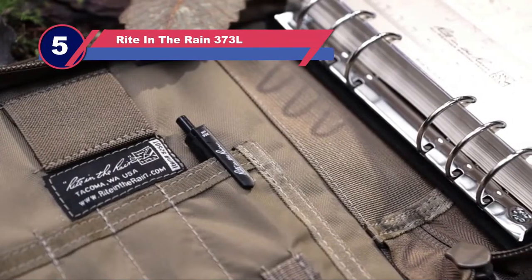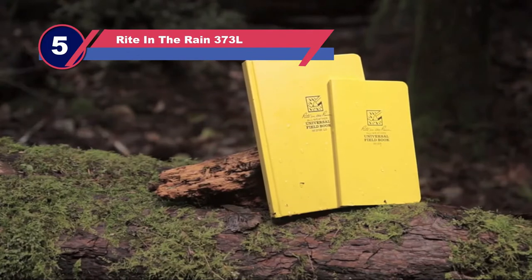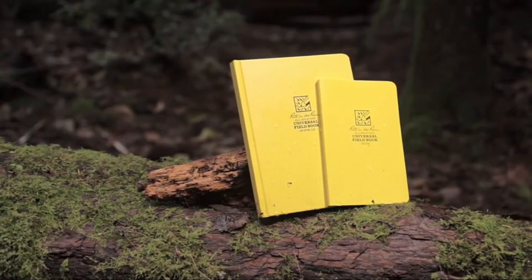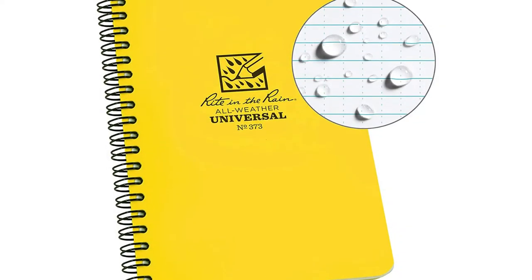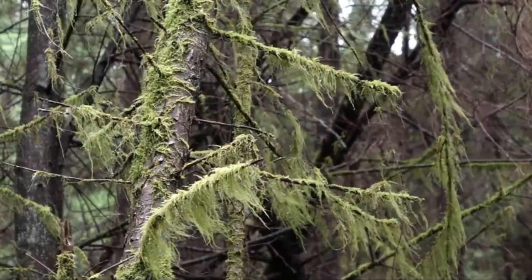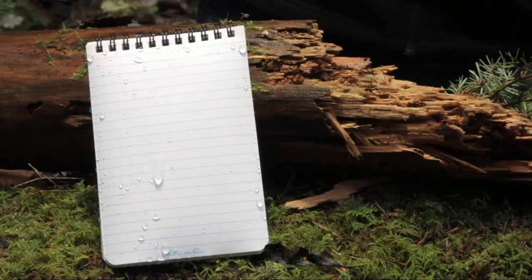Number 5: Write-in-the-Rain 373L paper notebooks. This notebook is unique for one reason — it's completely weatherproof. The front cover, as well as the paper, are weather-resistant to rain and snow. Notebooks are even durable enough to survive a trip in the washing machine. The wire binding is designed to be durable enough to not bend and retain its shape through wear and tear.